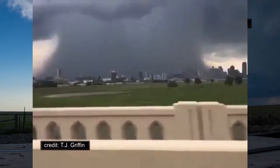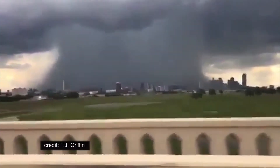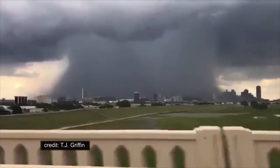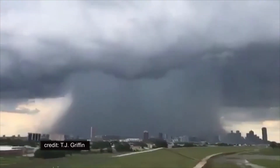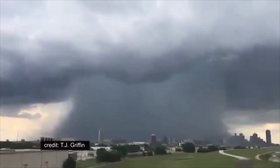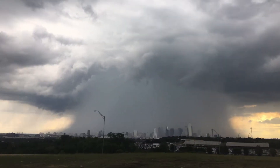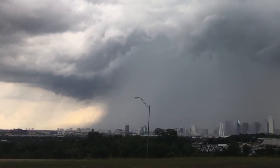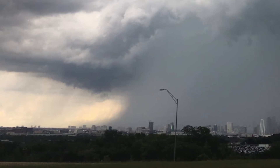Next, we'll stay in Texas and head east, where another thunderstorm-related phenomenon put on a show last Sunday. That's the skyline of the city of Dallas being swallowed by a huge shaft of rain called a downburst. I'm particularly interested in the edges of the rain shaft — see how they curve outward near the ground? That's a sign that rain-cooled air coming down out of the thunderstorm is hitting the surface and spreading.